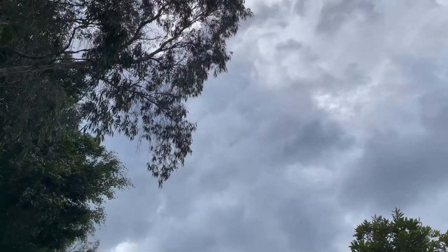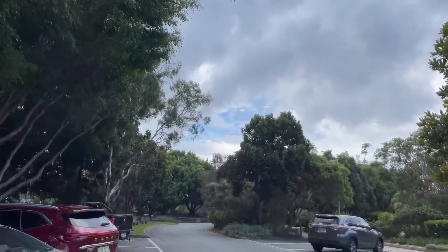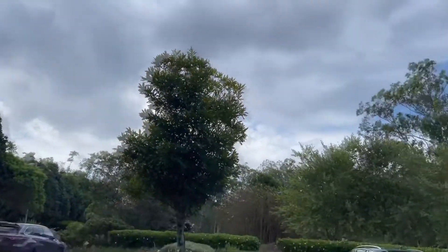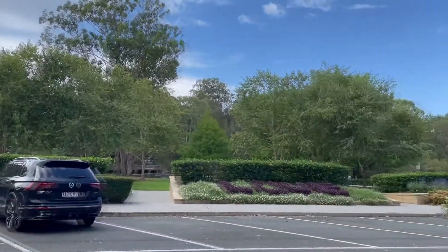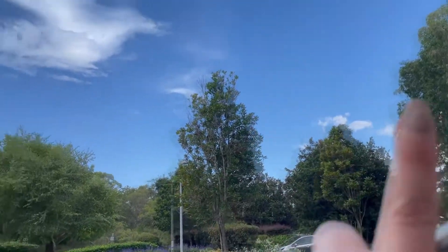We made it to the botanical gardens! However, I don't think we're going to be going to the beach because of this — look at it. It might be good for photos but not great for the beach. But the gardens are really pretty, it's really nice. Look at that over there — so clear — and this is what's coming.